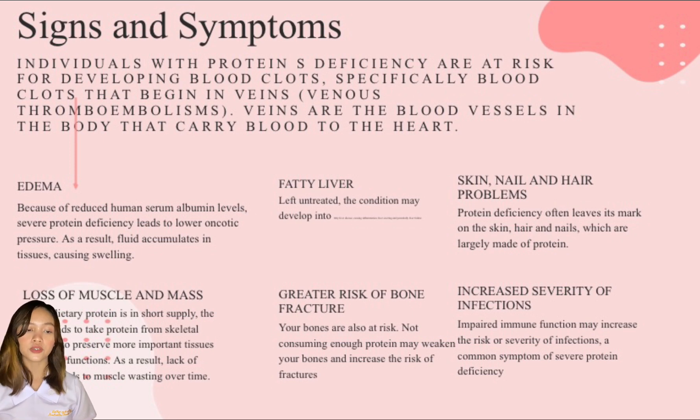The fourth one is loss of muscle mass. When the body has an insufficient protein supply, it tends to take protein from skeletal muscles to preserve more important tissues and body functions. As a result, lack of protein leads to muscle wasting over time. Even moderate protein insufficiency may cause muscle wasting, especially in elderly people. One study in elderly men and women found that muscle loss was greater among those who consumed lower amounts of protein.